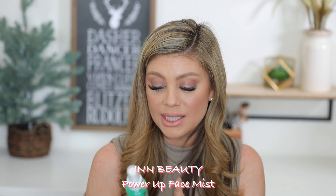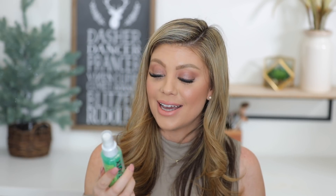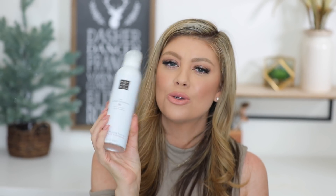Next up we have the Power Up Dual Phase Setting Mist from In Beauty — an energizing face mist that's a pick-me-up to get through the day and night. The special bi-phase formula activates and transforms as you shake it. I can see the particles in it. It also helps even the look of redness, blotchiness, hyperpigmentation, dark spots, and dullness. Then we have Rituals — the Ritual of Sakura Sensational Foaming Shower Gel with organic rice milk and cherry blossom. I've never had a foaming shower gel before, and it will look so pretty in my shower.